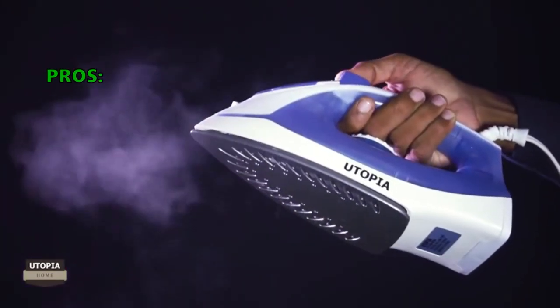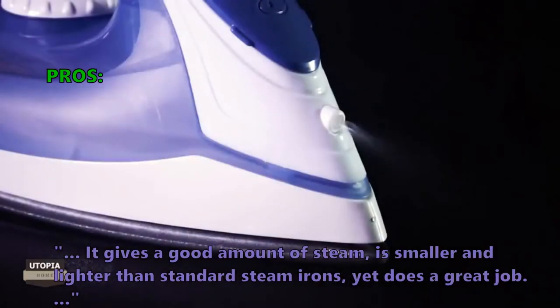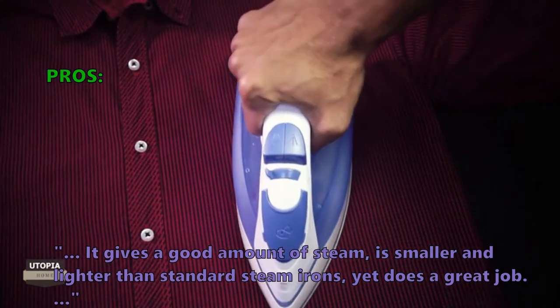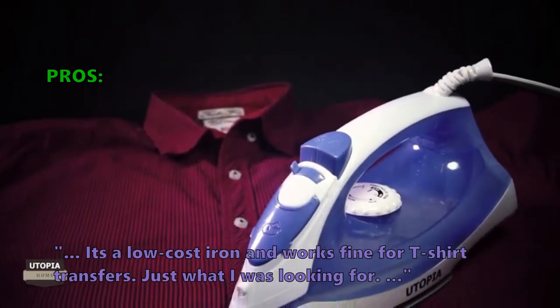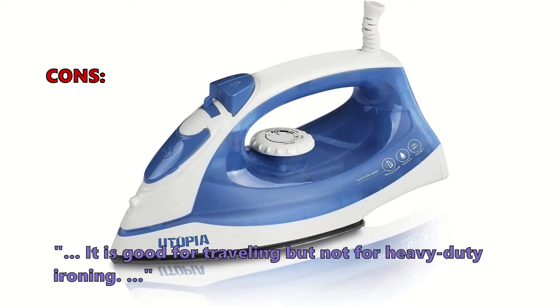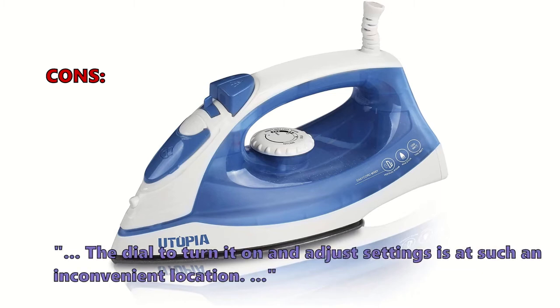Here is what customers love about it: it gives a good amount of steam, is smaller and lighter than standard steam irons, yet does a great job. It's a low-cost iron and works fine for t-shirt transfers — just what customers were looking for. Some customers did not like that it is good for traveling but not for heavy-duty ironing, and the dial to turn it on and adjust settings is at an inconvenient location.